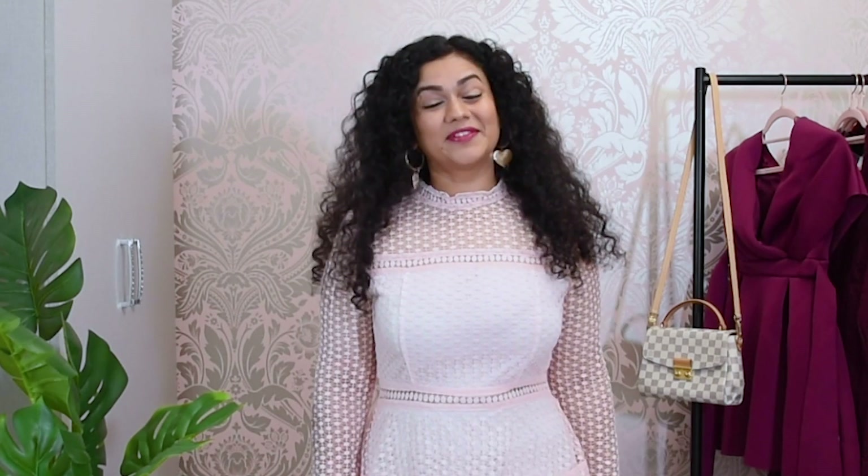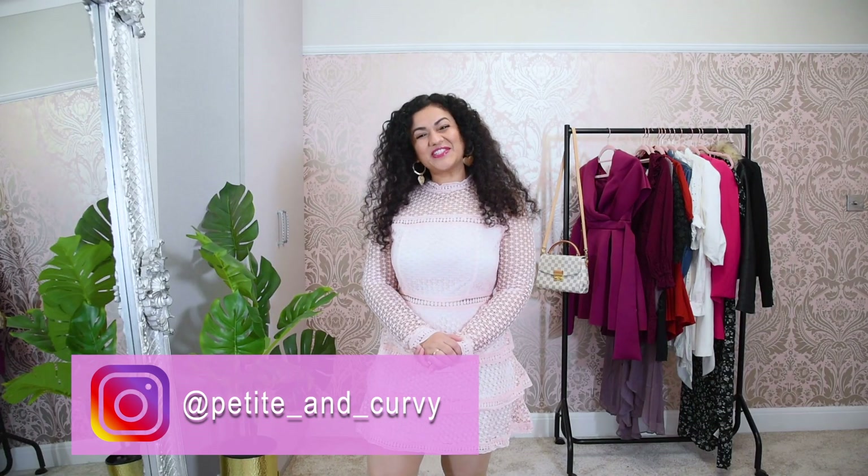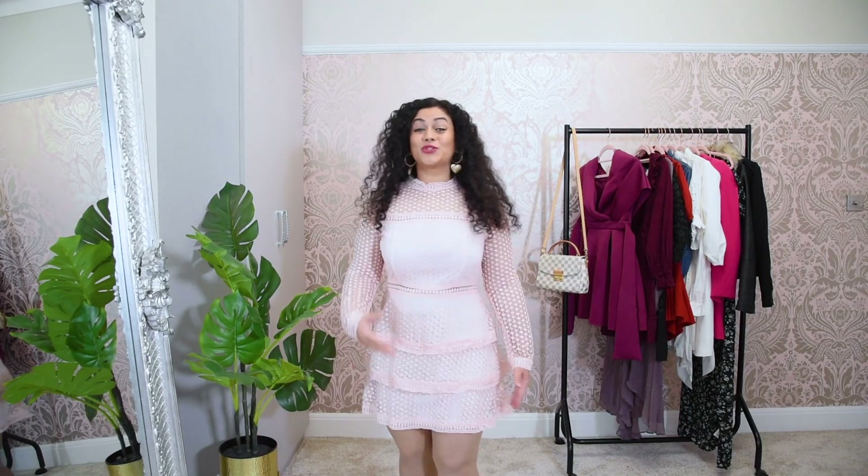Hello everyone, a very warm welcome to my channel Petite and Curvy. I am Kopul. I am a 4 foot 11 inches tall vlogger from London. In today's video I am going to share with you short dresses that really suit the petite and curvy body type.